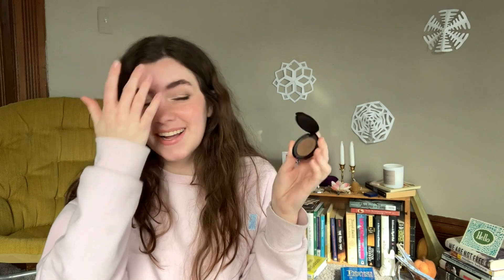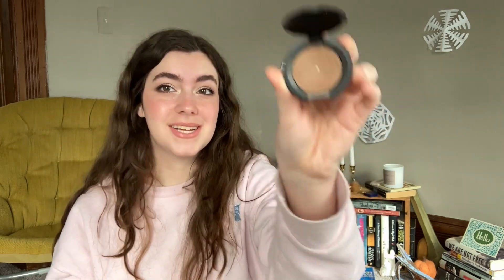The next product is my Bare Minerals bronzer in the shade Warmth. Both of these were in my rolling project pan last year. I managed to hit pan on it last year and I've used it 229 times that I've tracked. I haven't used it since last year because I'm kind of tired of it, but it's a solid bronzer and I did hit pan — I'm very excited about that.